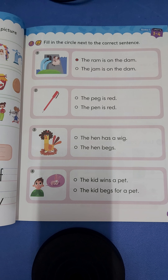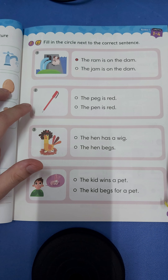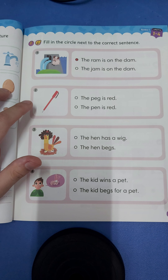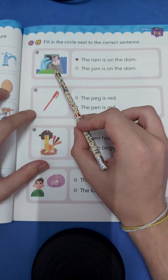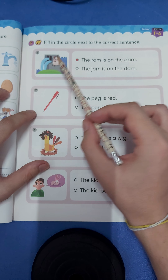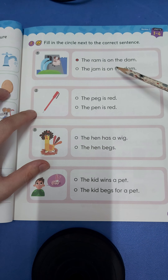Hi K2A, it's teacher Tony and today we are going to practice some reading. All right, are you ready to go? Come on! So we are going to look at the picture and then read, and we color in which one is correct.